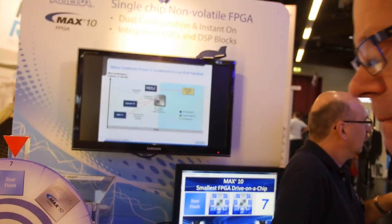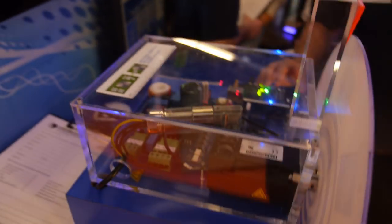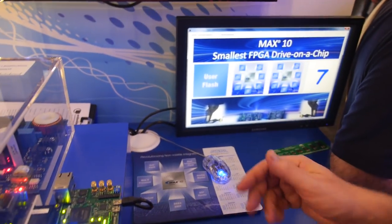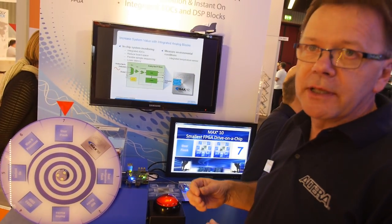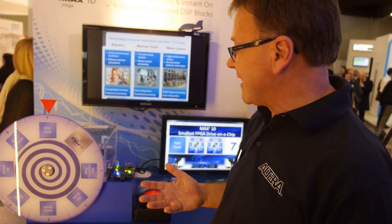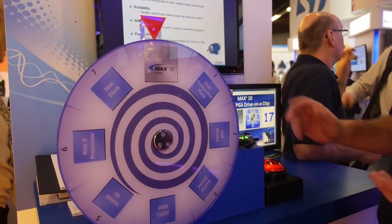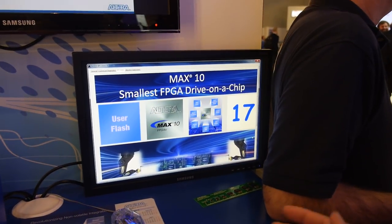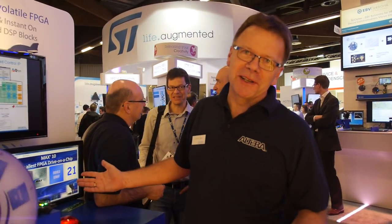At the entry level, these devices can handle simple glue-like functions or something like this motor control demonstration. This design has a NIOS processor inside running all communications up to the PC, while the actual motor control is handled by the FPGA array itself. The control algorithm was developed using DSPBuilder in the MATLAB Simulink environment. It's set up as a Wheel of Fortune — we know where the wheel is pointing, it correlates to the image on screen, and if you score over 25 or get three of the same, you win a prize.